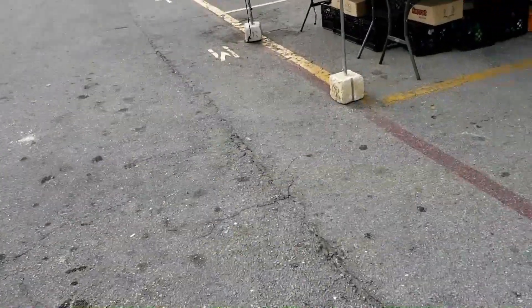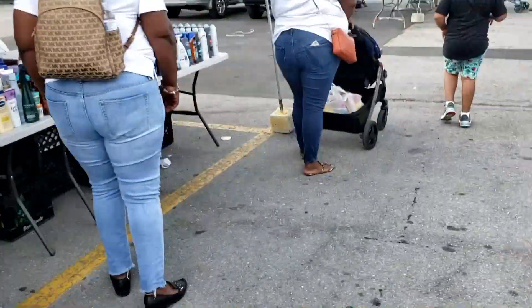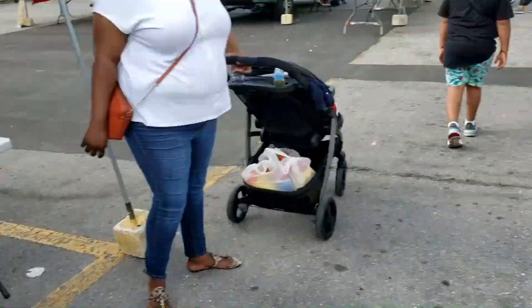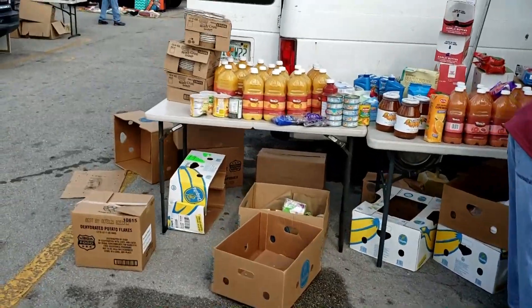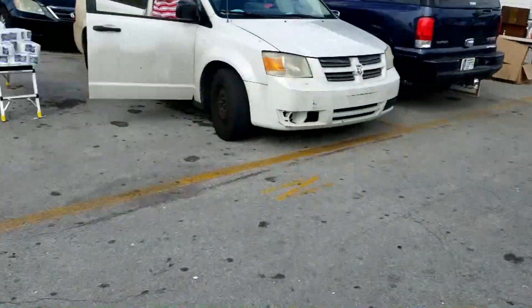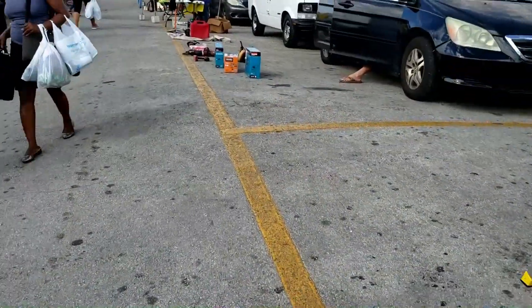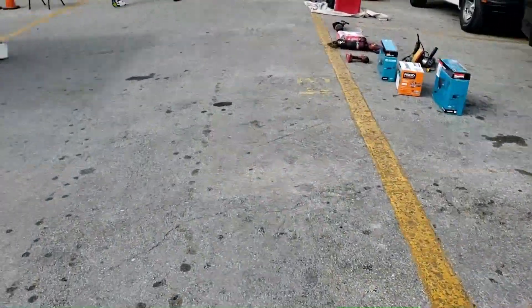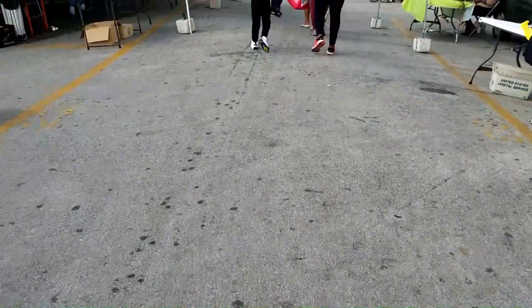Another weird trend I've noticed with flea markets: you can get sundries, shampoo, cleaning fluid. This vendor is selling juice — why would you come here to do your grocery shopping? I'd rather go to Winn-Dixie than the Swap Shop for groceries.